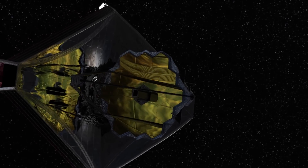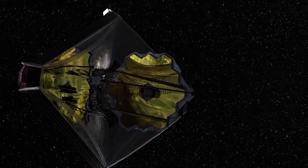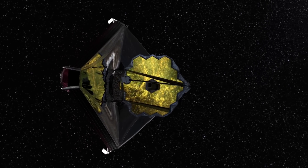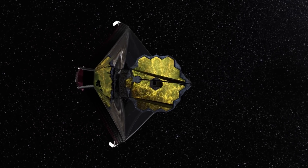Moreover, this data will provide a road map for astronomers using the upcoming James Webb Space Telescope, which will be able to make more detailed infrared observations, but cannot map out large areas like Spitzer.